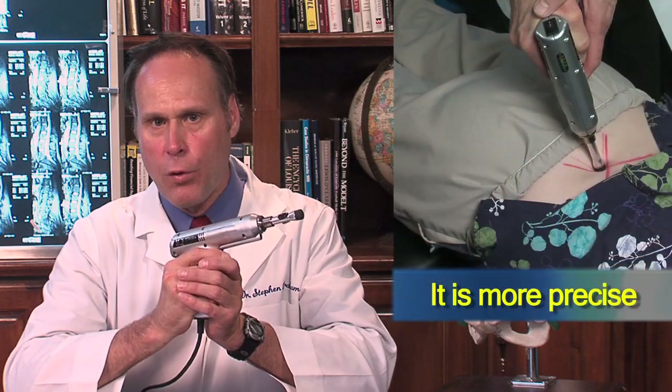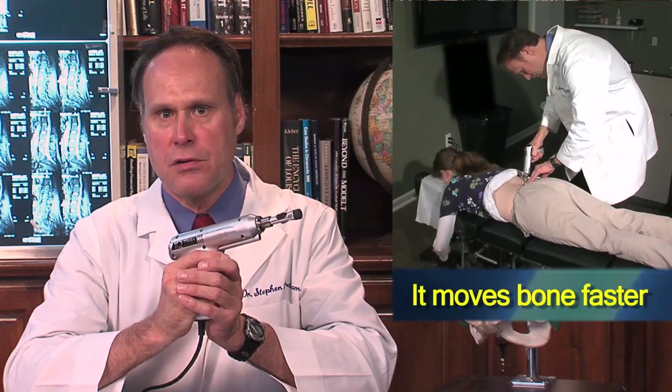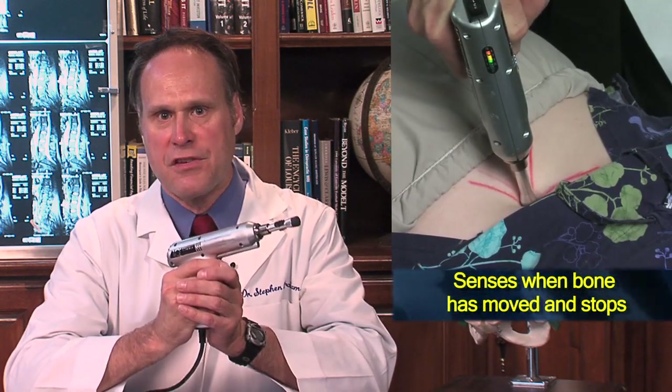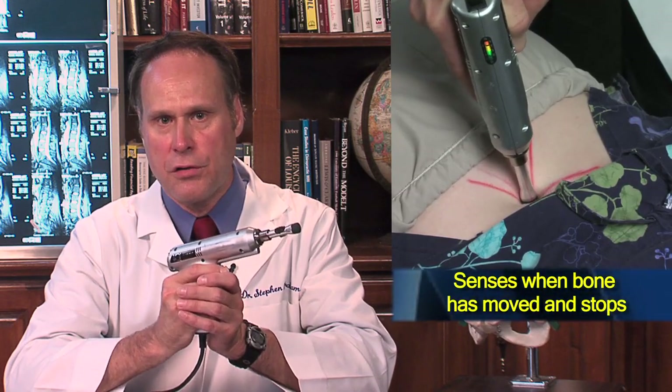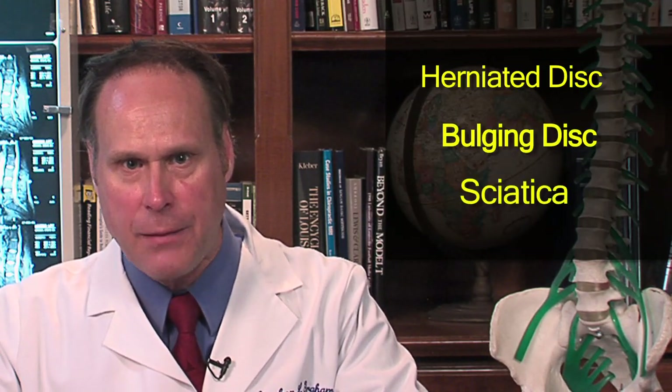This instrument has three distinct advantages over the more traditional type of adjusting. Number one, it's more precise. Number two, it moves the bone faster. And number three, the computer chip senses when the bone is moved and the instrument will stop. The bottom line is this: when I combine my years of experience with the most advanced scientific adjusting instrumentation, we're able to correct some of the most medically challenged low back pain cases.